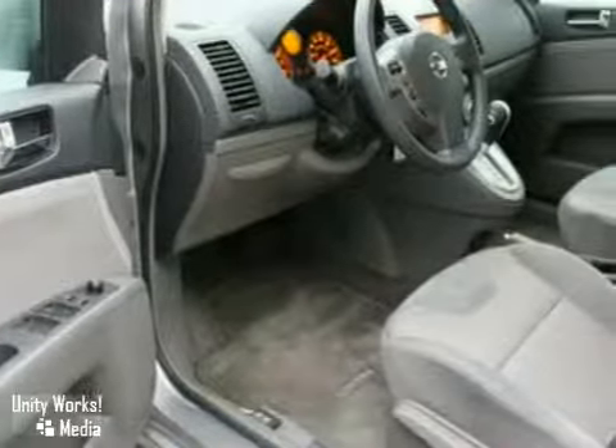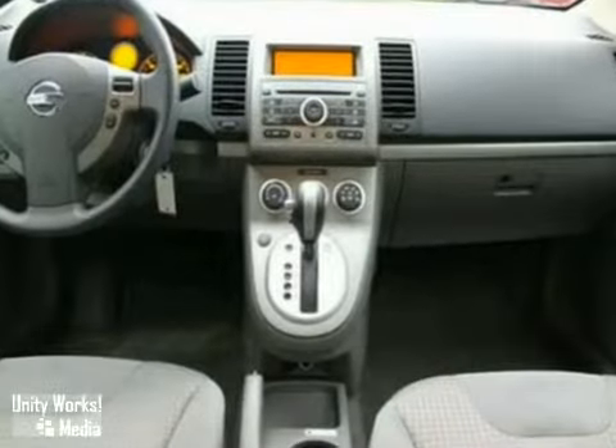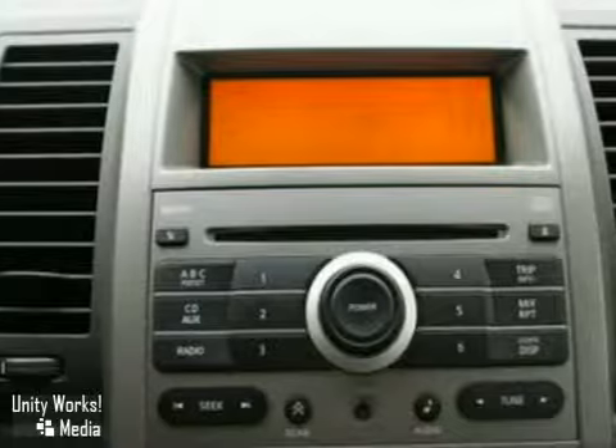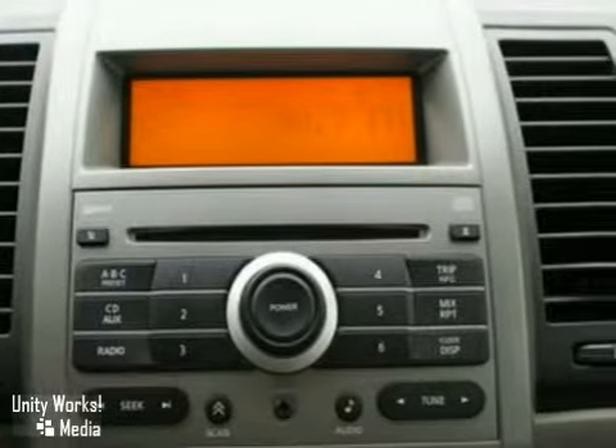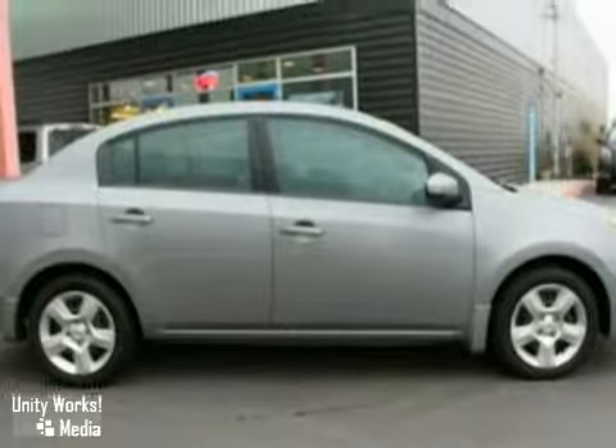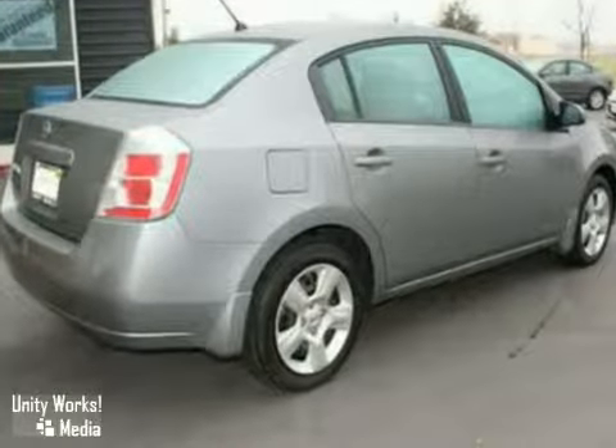It comes equipped with all the standard amenities for your driving enjoyment. This car is loaded up with awesome options like power windows and locks, air conditioning, cruise control, and continuously variable transmission. It also has a CD player,